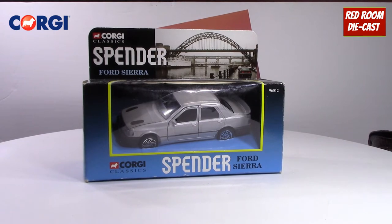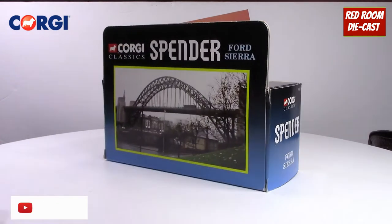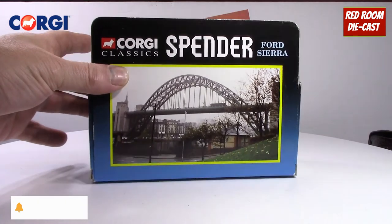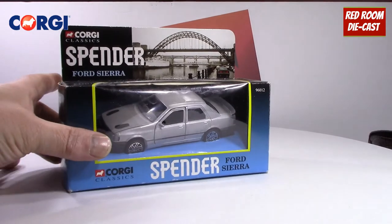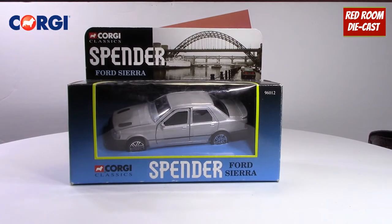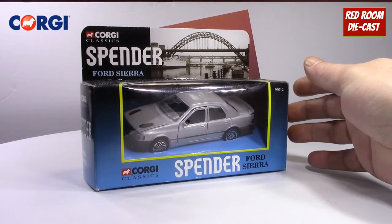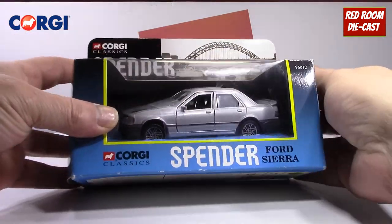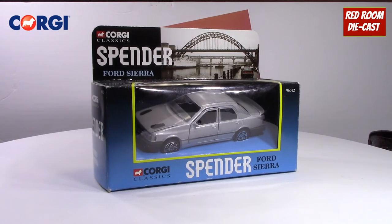Now in front of you is the Corgi Classic Spender Ford Sierra. As you can see, it shows a scene from the TV show. It's in 1:36 scale, which is the largest scale Corgi likes to do to fit in the box. It's model number 96012, and you can see it's in really good condition.